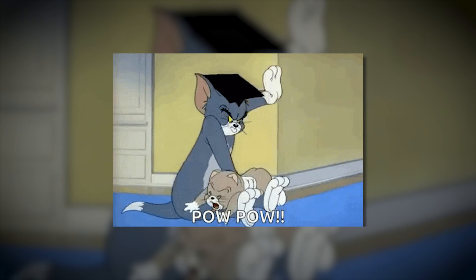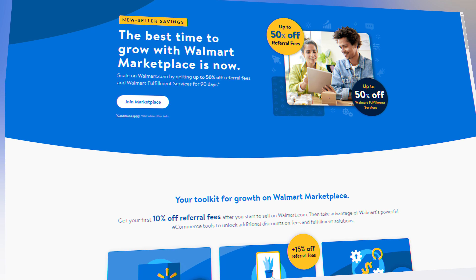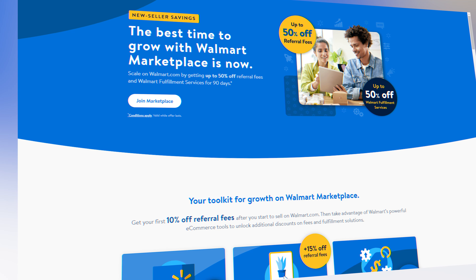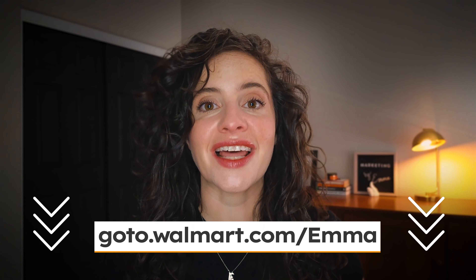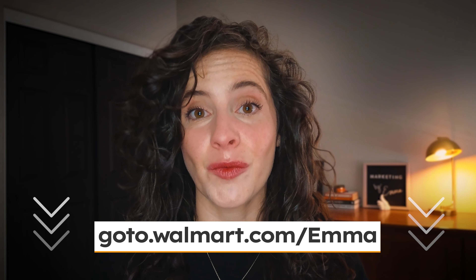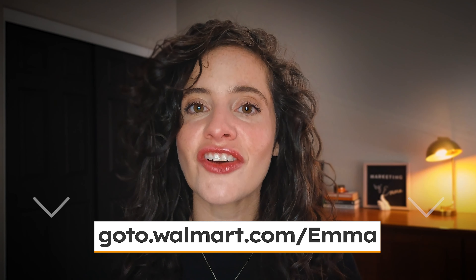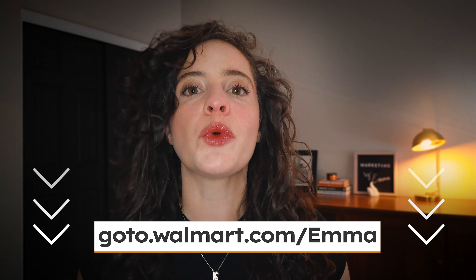A lot of e-commerce businesses are really struggling with not only driving traffic, but really being able to capture that traffic profitably. We know that fees are on the rise in a lot of different marketplaces, so really being able to think about building a diversified strategy is super important. By the way, if you are wanting to diversify onto Walmart, they have a fantastic offer for new sellers that's going to save you up to 50% off on referral, fulfillment, storage, prep, and service fees. Note that some special conditions may apply. If you would like to sign up, you can go to goto.walmart.com/Emma. I would recommend that you take advantage of this offer — it is a great way to save some extra money and maintain even more profitability while simultaneously reaching a whole new customer base.